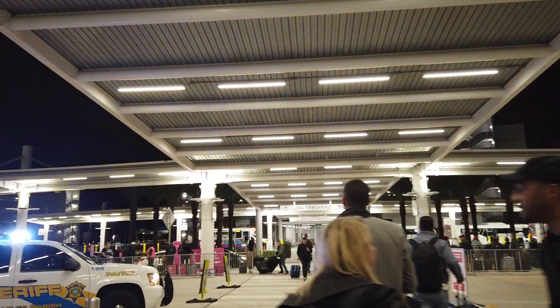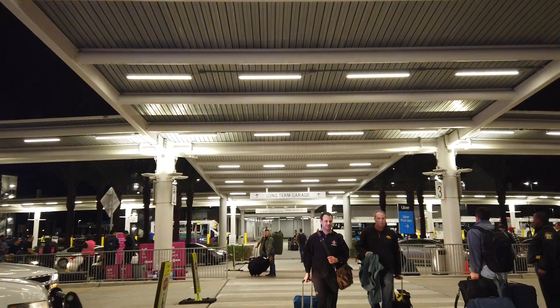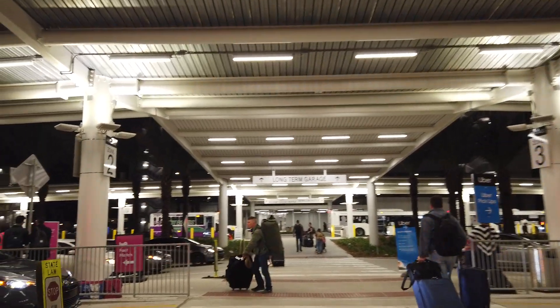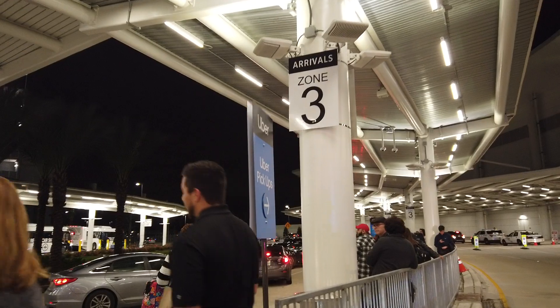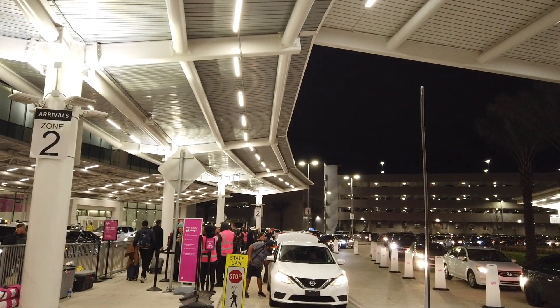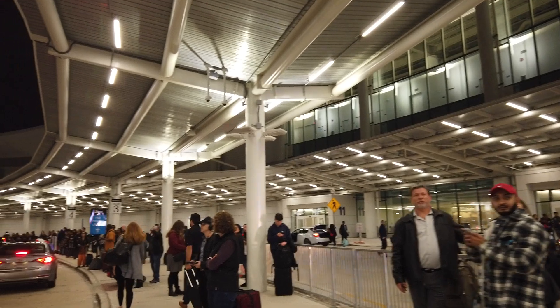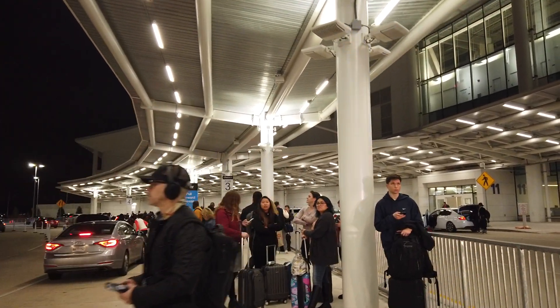Door number nine — you'll see all these signs over here. One of them says Uber pickup to the right. There's a huge sign over here that says Lyft — Lyft pickups to the left. Uber pickups are to the right: zone three, zone four. Over here, Lyft will be the same thing: zone two, zone one. On this side, Uber zones three and four.